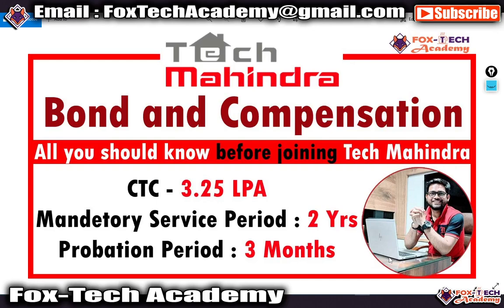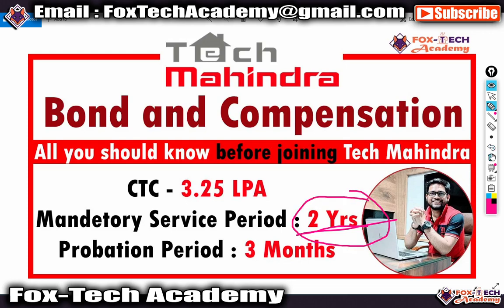Hello, welcome. In this video I am going to talk about the bond period in Tech Mahindra. Before going to join, you need to know about this bond period. In Tech Mahindra there is a two-year bond period — if you join Tech Mahindra, you cannot leave before completing these two years. It is a mandatory service period.